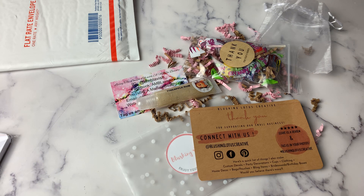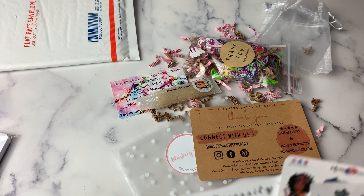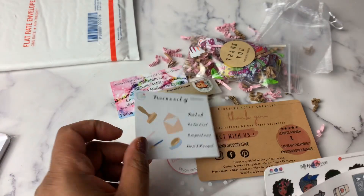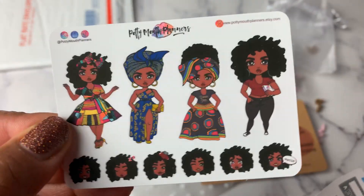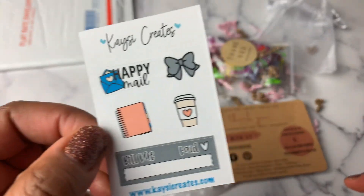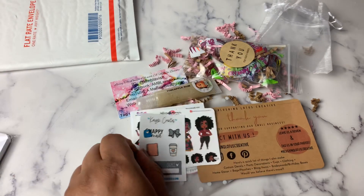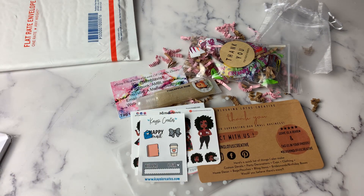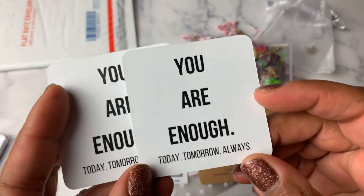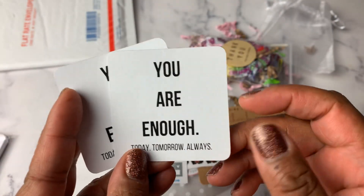I have some additional freebies — these are from some of the owners I also swapped with. This one is Teal's Gold, a freebie. This one is Potty Mouth Planners, also a freebie. This one is from Casey Creates. And then I ordered planter cards — this one says 'You are enough. Today, tomorrow, always.' I ordered two of these.